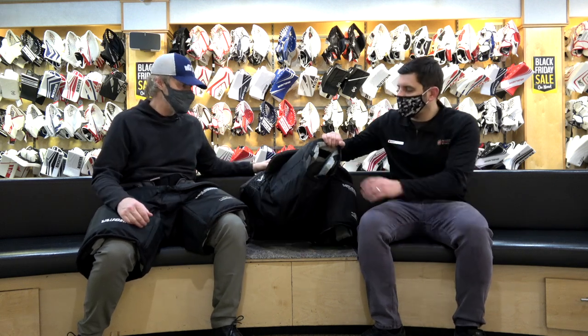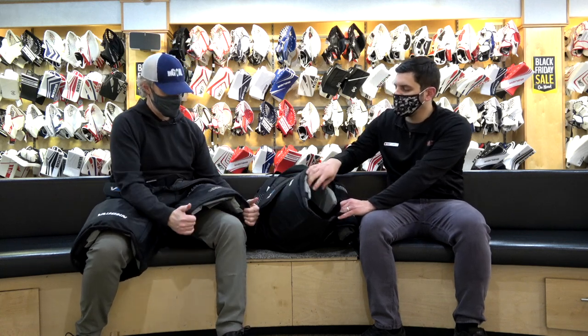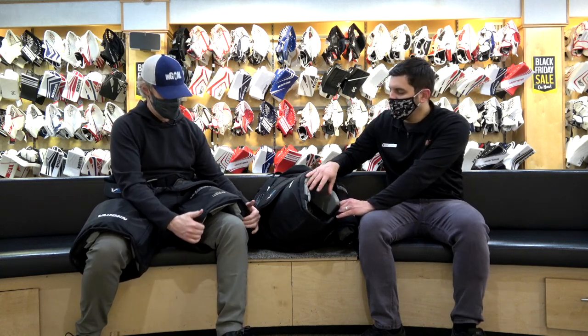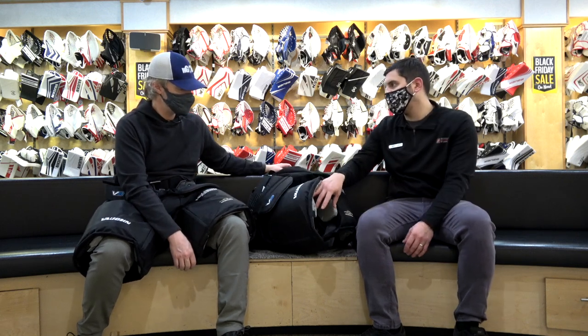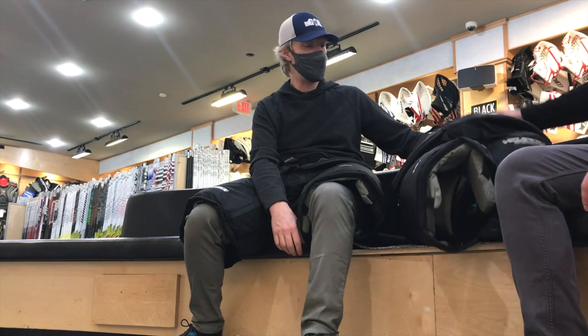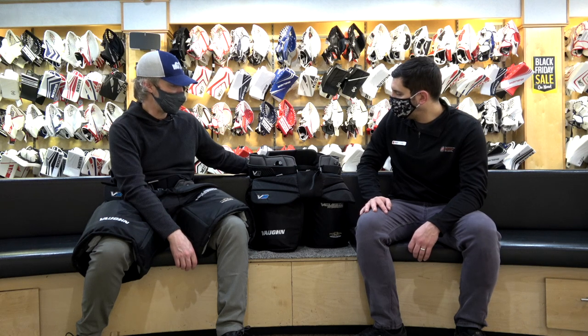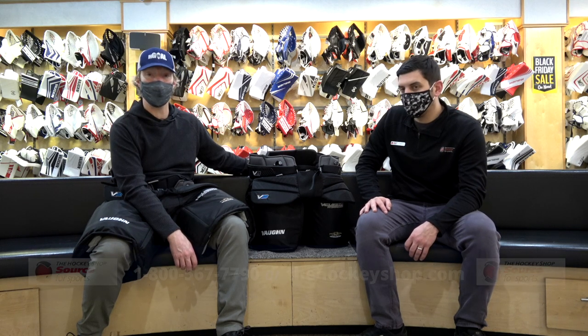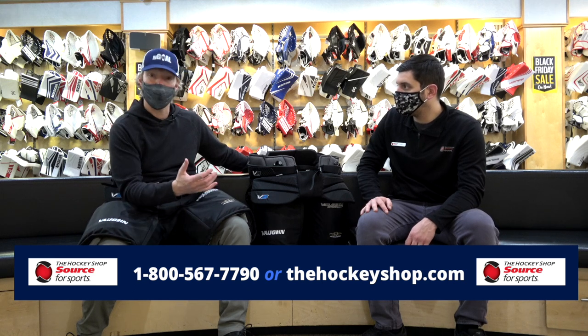The back of the pant is actually quite a bit wider in how it's cut, so even though it looks thinner up front, you have a lot of travel room in the back to accommodate a bigger style of knee pad. That's the Vaughn V9 Pro Carbon Pant. Thanks Cam for walking us through this line. Stick with us as we continue making our way through pant models from CCM, Bauer, and Warrior.